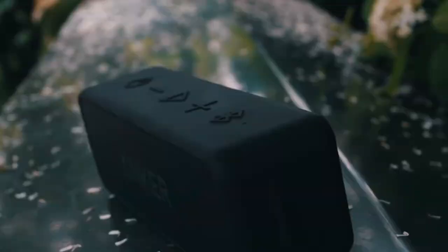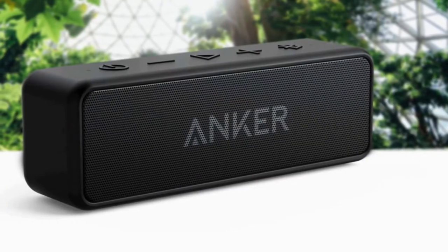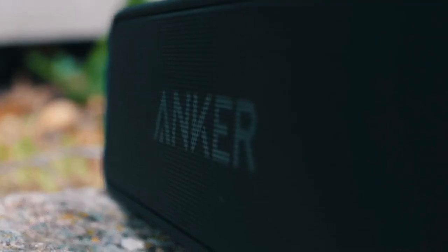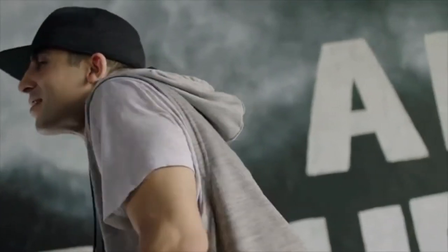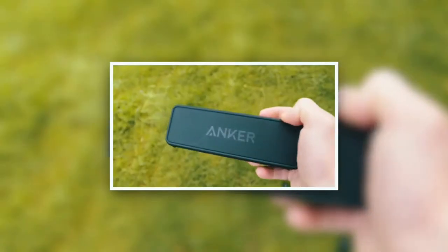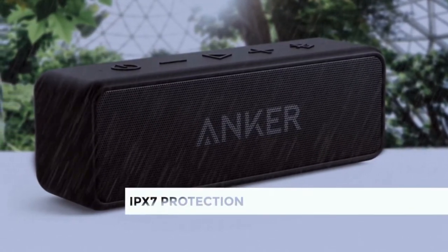The rubber feet and solid construction prevent the speaker from bouncing around when playing loud tracks with lots of bass. One of the biggest selling points is the battery life, quoted as a whopping 24 hours at 60% playback volume. The power LED indicates charge status, changing from flashing red to steady red to steady white, showing low battery, charging, and fully charged respectively. You can also connect to any device with a headphone or line-out port via the aux-in next to the micro-USB port, behind the rubber flap on the side. Overall, the Anker Soundcore 2 talks a big game and backs it all up — the battery life is super impressive, it's rugged enough to withstand a sudden rainstorm, and the sound is excellent.